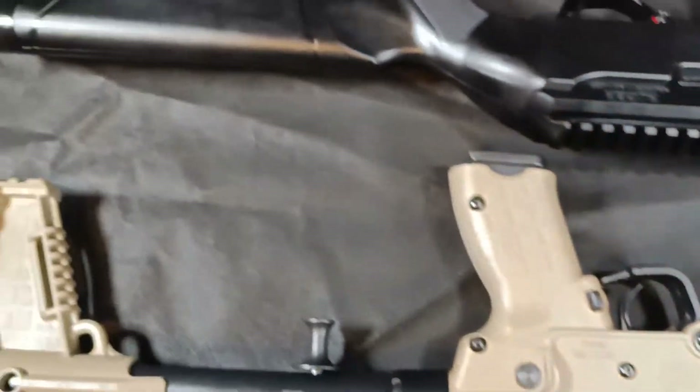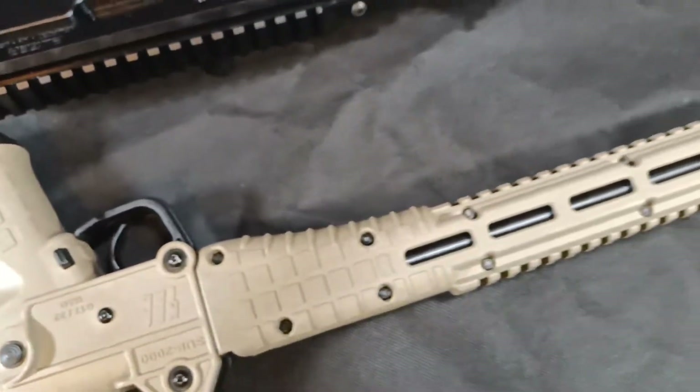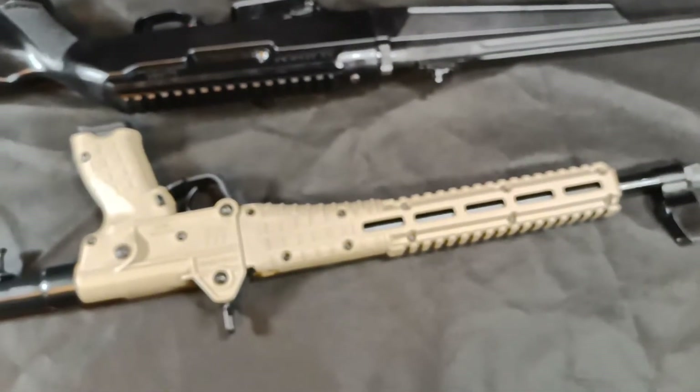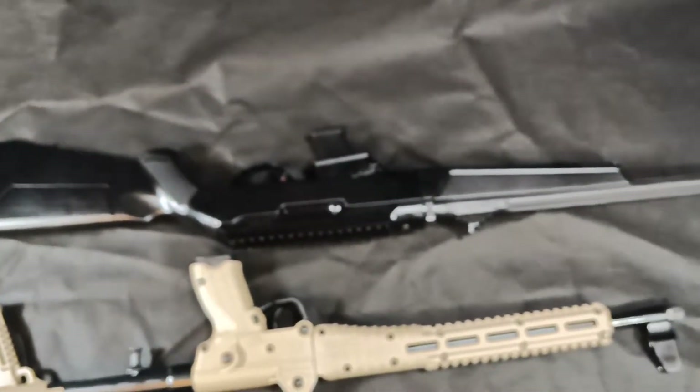Another thing to keep in mind is the cost. This Kel-Tec probably costs only about $300–$400. The Ruger probably runs you about $650.